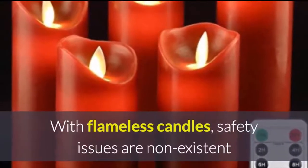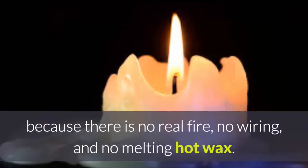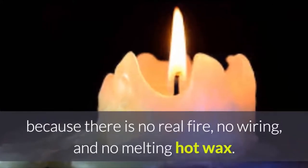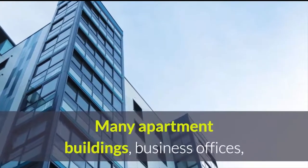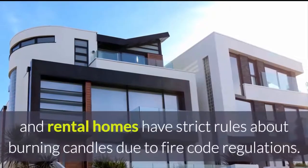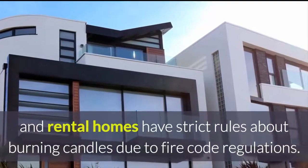With flameless candles, safety issues are non-existent, because there is no real fire, no wiring and no melting hot wax. Many apartment buildings, business offices and rental homes have strict rules about burning candles, due to fire code regulations.